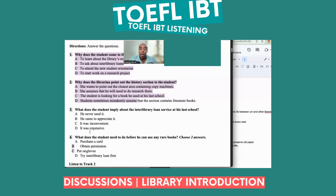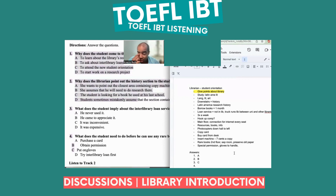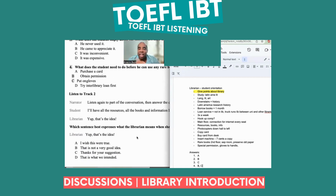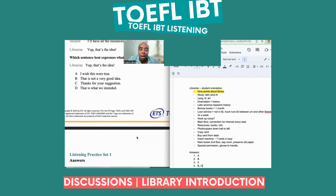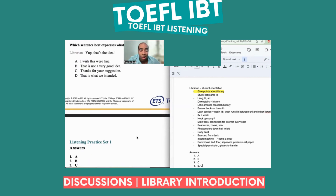Number four: What does the student need to do before he can use any rare books? There were a couple of things — wear gloves. So we've got C. And what else? Purchase a card, obtain permission, or try interlibrary loan first. Permission — so that's B and C. Let's see what our answers are: number one A, correct; number two B; number three C; number four B and C.